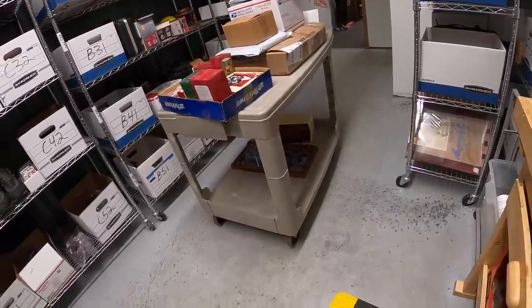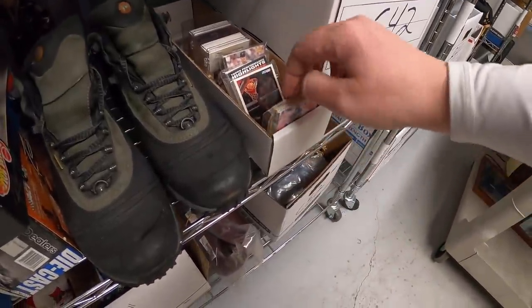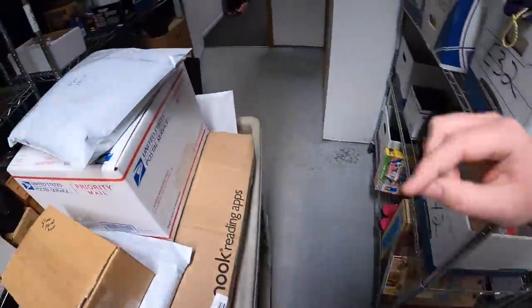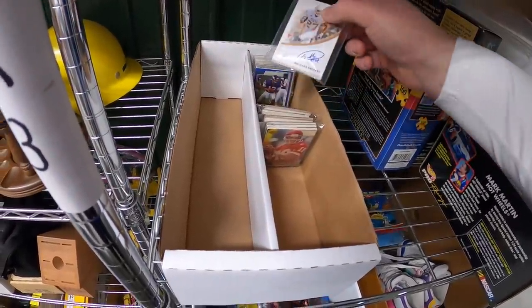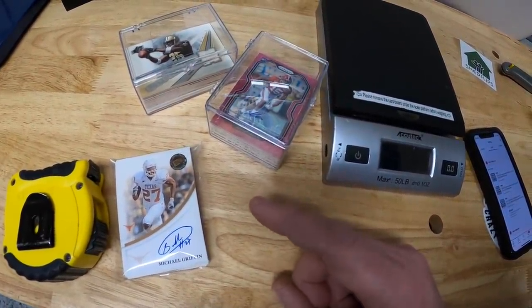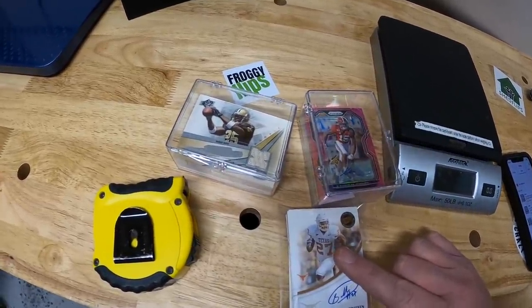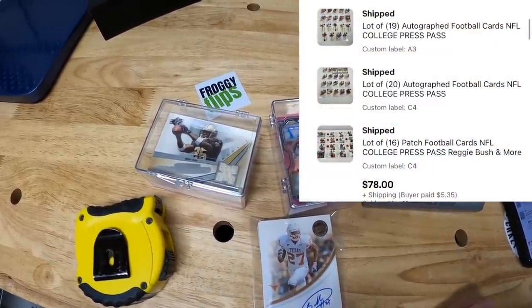Next order has three items — three different lots of cards all going to the same buyer. Two of them are right here: there's a lot of patch cards and a lot of autograph cards. And then the other one is over here — it's two lots of autographs and then a lot of patches. I did an auction with these at $1 each and they all sold for the same price. Each one sold for $26, so the three of them sold for $78 plus shipping, all going to the same buyer.